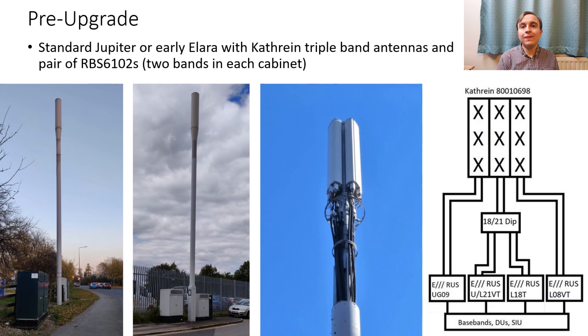Pre-Beacon 2, so in their Beacon 1 configuration, these street work sites use either a conventional Jupiter single stack or an early Alara, and these feature triple band Cathrine antennas and a pair of RBS 6102s. And despite the relative lack of equipment and ports, these could broadcast GUO9, L21, L08 and L18 with some limitations — through having two bands in each RBS 6102 and then diplexing the L18 and L21 into the single pair of high ports in each Cathrine antenna.